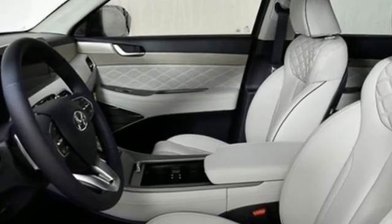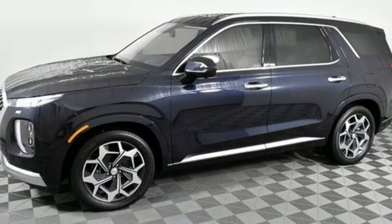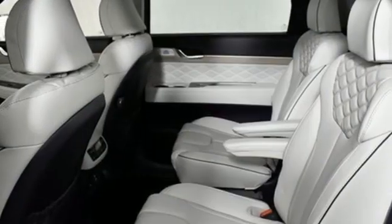Automatic transmission, heated and ventilated leather bucket seats, integrated navigation system with voice activation, auto dimming rear view mirror, dual zone climate control, remote engine start smart device.